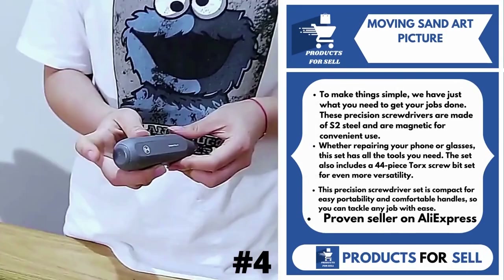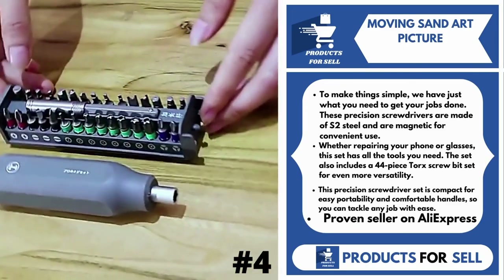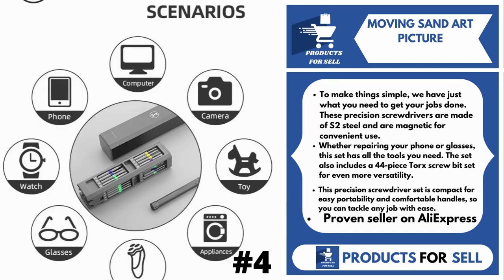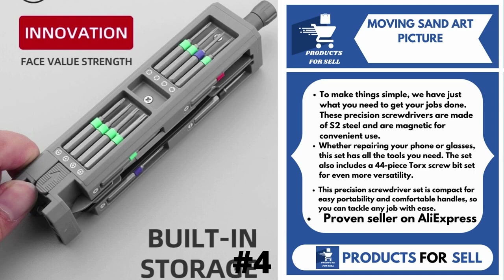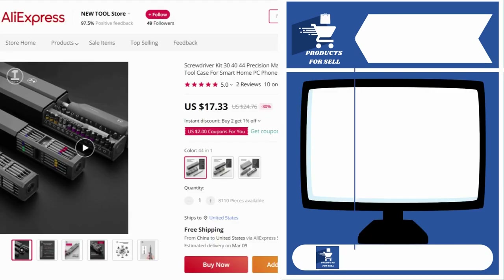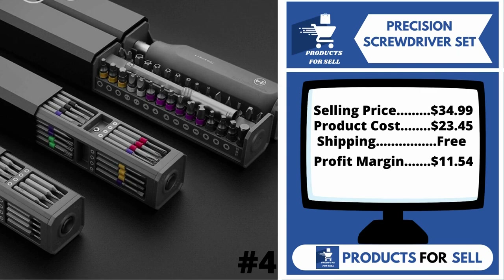Our next product is the Precision Screwdriver Set. These precision screwdrivers are made of S2 steel and are magnetic for convenient use. Whether repairing your phone or glasses, this set has all the tools you need. The set also includes a 44-piece torque screw bit set for even more versatility. This precision screwdriver set is compact for easy portability and comfortable handles, so you can tackle any job with ease. It's a proven seller on AliExpress with many, many orders.